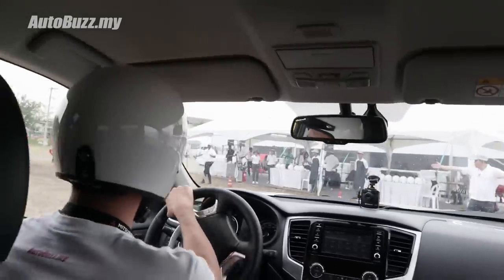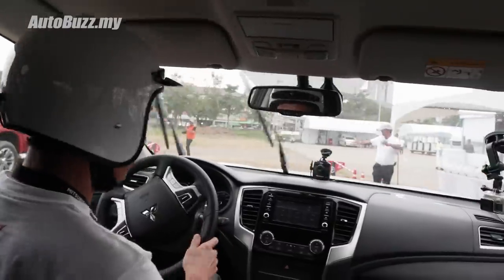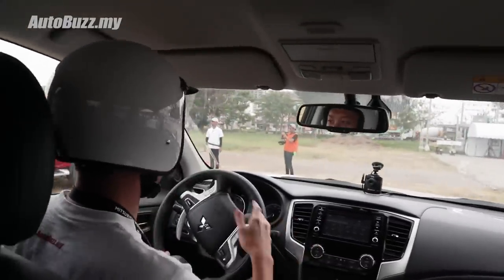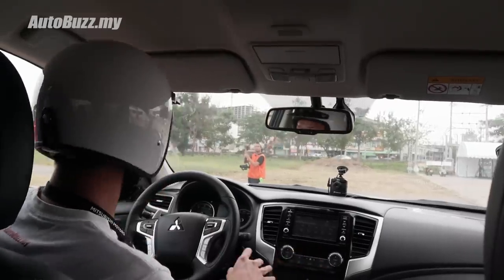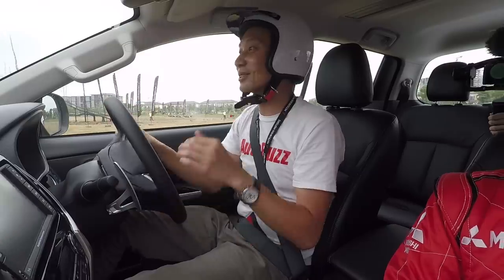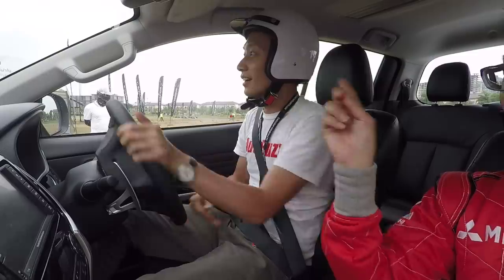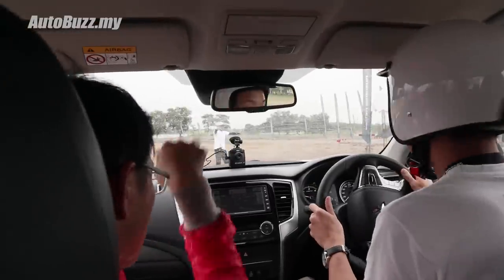That was quite brief, but I guess that's how it is. It's a global launch, so they've got hundreds and hundreds of media representatives from literally all over the world to check out this car — time is really of the essence and quite limited. So we're going to go on the off-road course and see what it's like. First of all, the hill climb.